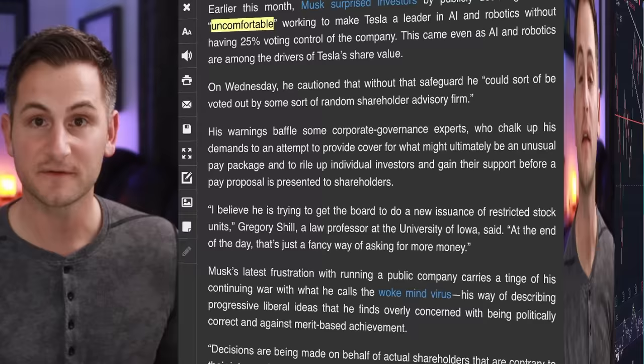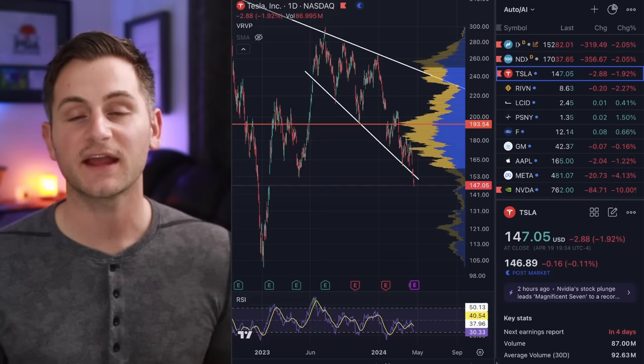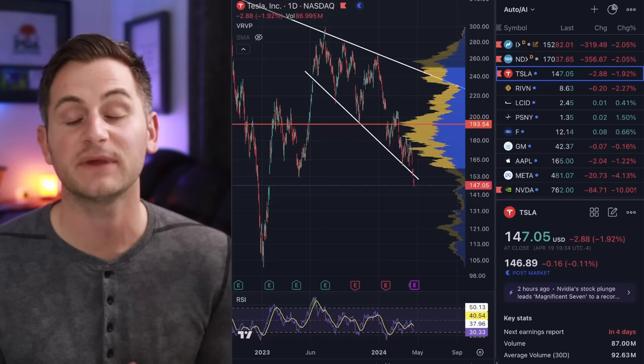Tesla stock closed the day at $147.05, down 1.92%, while the Nasdaq was down 2.05%. It was a normal volume day for Tesla, trading about 5 million shares below the average volume the past 30 days. Don't forget to check out AG1 linked below. Hope you guys have a safe and wonderful weekend. Please like the video if you did. You can find me on X linked below, and a huge thank you to all of my Patreon supporters.